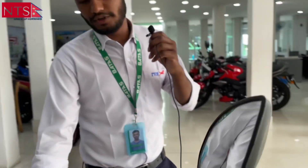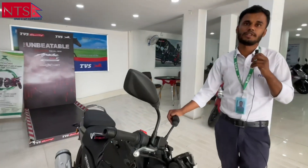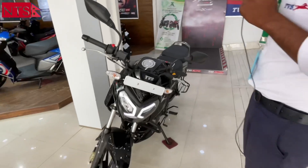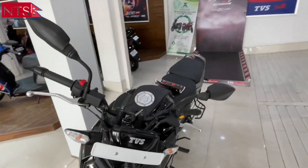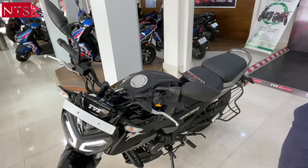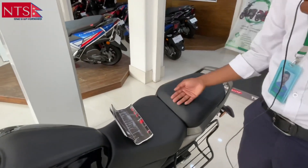The fuel capacity is about 10 to 10.5 liters. It has a double seat or a single seat option.